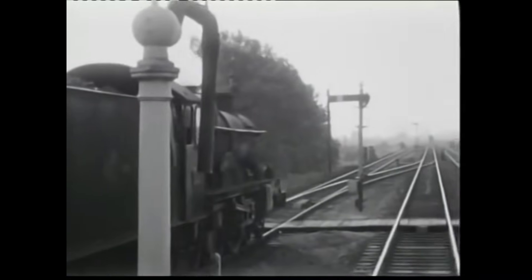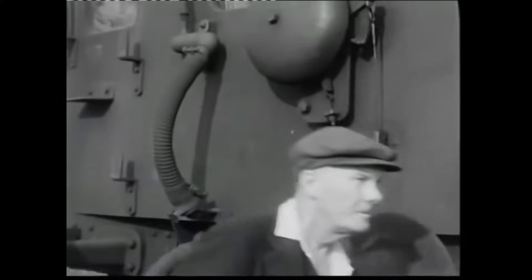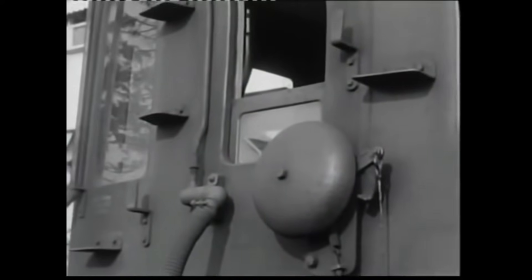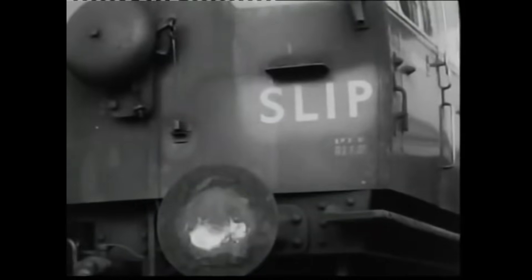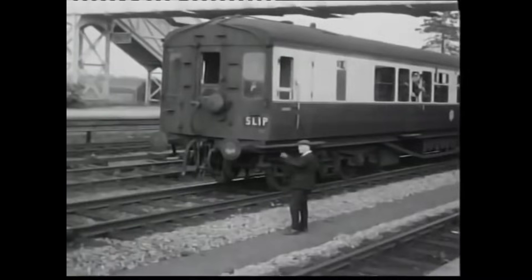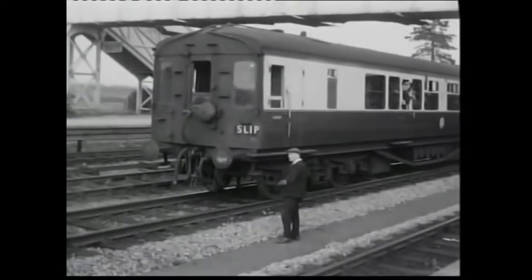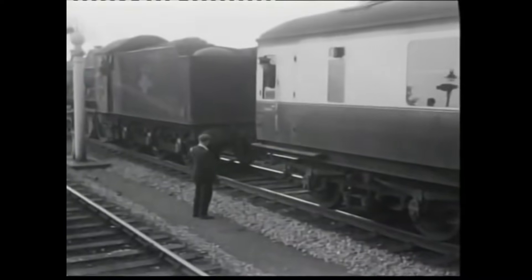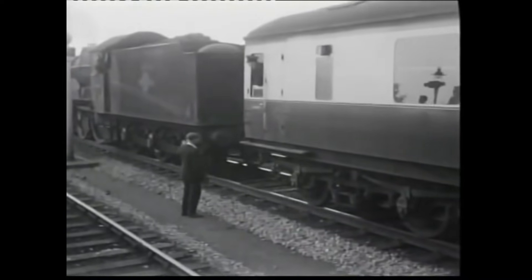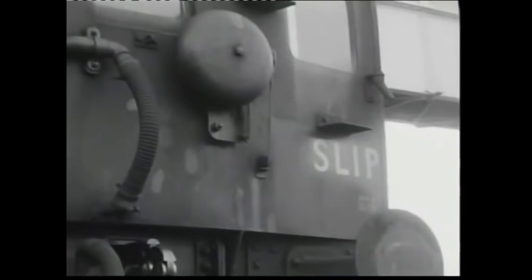Slip operations required additional guards with specialised training, shunting engines for retrieval, and careful coordination to ensure safety. Moreover, slipcoaches couldn't support balanced return operations, limiting their practicality. At Bicester, this final slipcoach served only local passengers, while those bound for other destinations like Banbury faced delays. With advancements in train acceleration and streamlined operations, slipcoaches had outlived their purpose.